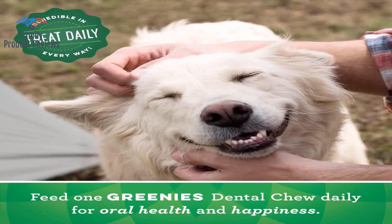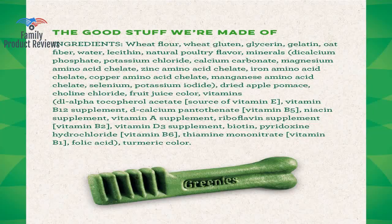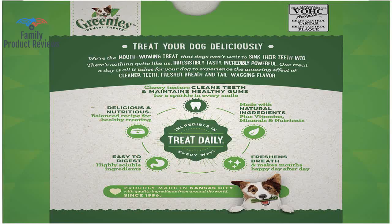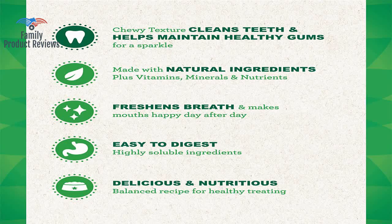After giving them a dental chew, they run to different corners of the room and watch each other chew. Thank you for watching — do not forget to subscribe and leave your comments below.